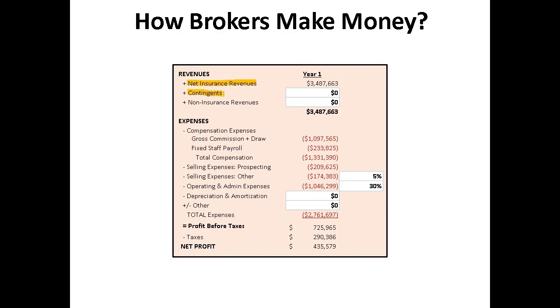Next, you will likely have some revenues called contingents, or guaranteed supplemental compensation, or GSC. This is extra commission that might be paid to the brokerage from the carrier for achieving specific growth goals or quality of business goals — in other words, quality business that doesn't experience huge losses or large claims.